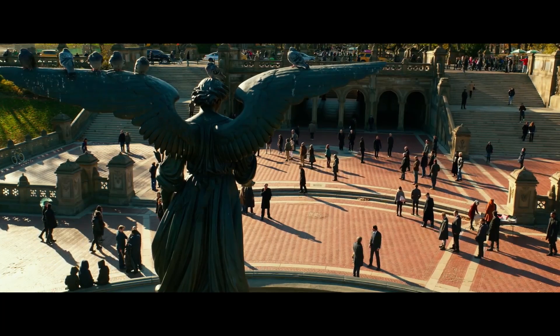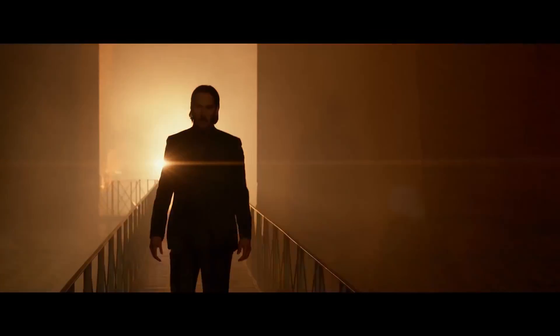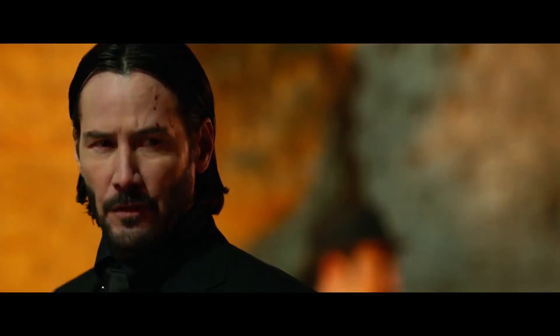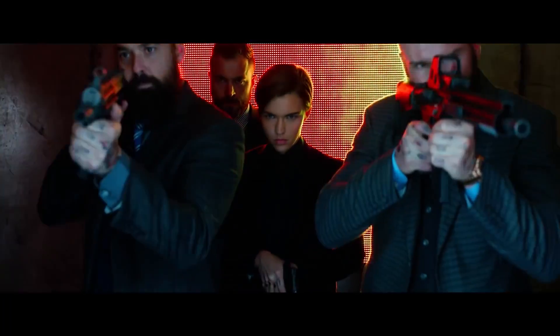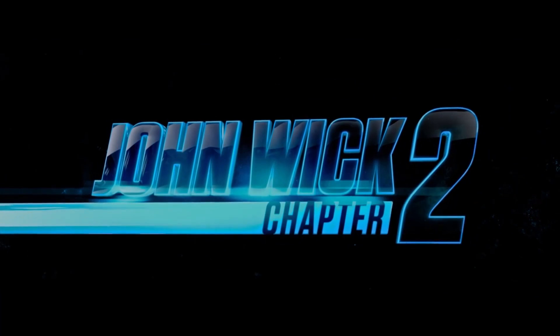A big thanks to John Wick Chapter Two for sponsoring today's episode. John Wick 2 is the guaranteed-to-be-badass sequel, and it will show us what the legendary hitman does when he is forced out of retirement by a former associate plotting to seize control of the shadowy international assassin's guild. Since John is bound by a blood oath to help his old pal, he'll travel to Rome where we'll see him face off against the world's deadliest killers. John Wick Chapter Two sounds exceedingly cool, and it's out on February 10th.